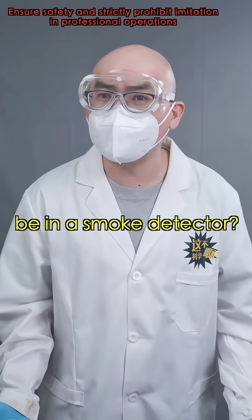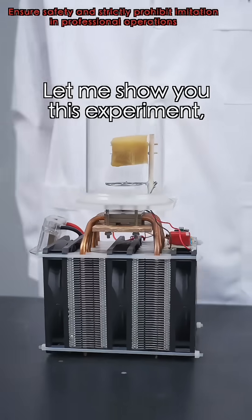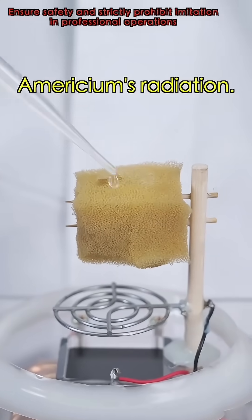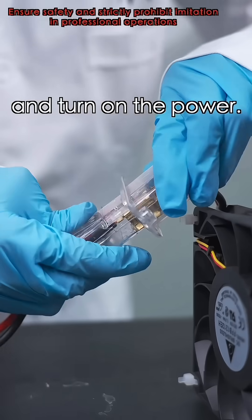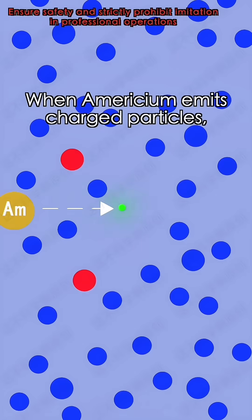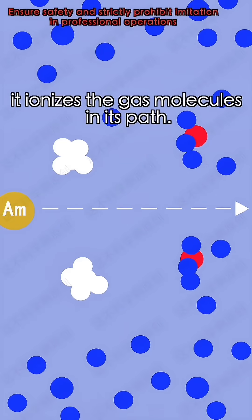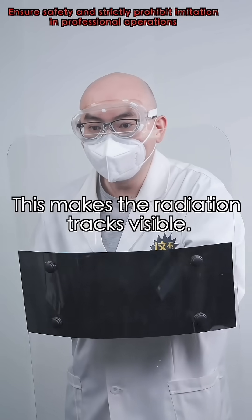But why would something so dangerous be in a smoke detector? Dangerous? It's the opposite — that's exactly how it protects us. Let me show you this experiment and you'll understand. With this cloud chamber, we can actually see americium's radiation. Put the americium inside and turn on the power. The chamber will produce supersaturated ethanol vapor at the bottom. When americium emits charged particles, it ionizes the gas molecules in its path. The supersaturated vapor condenses around these ions, forming droplets that make the radiation effects visible.